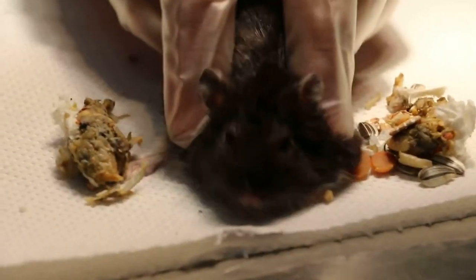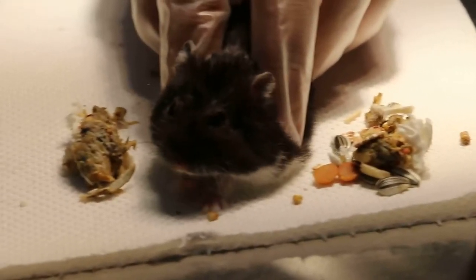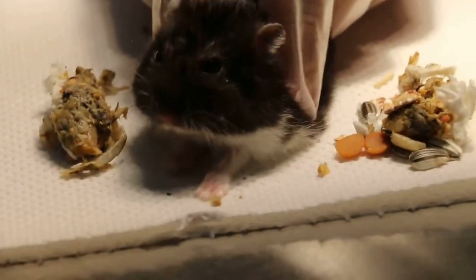The right cheek pouch has been evacuated and the left cheek pouch as well. Now it's not so swollen — there's no more swelling, as you can see.